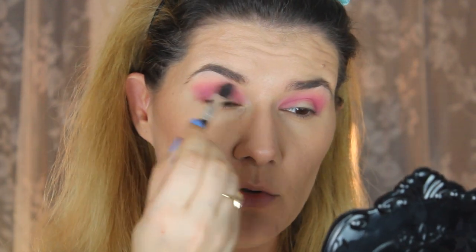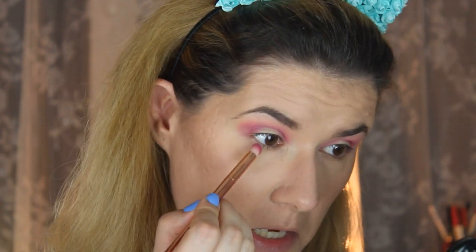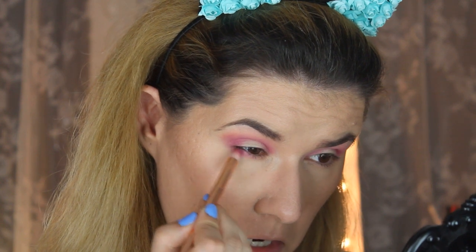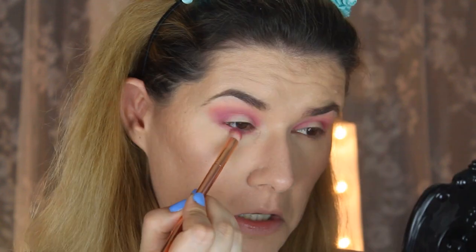With the clean blending brush we are going to blend a little bit more. Now with that same small brush I'm going to take this purple shade down here and take the first pink one too, and mix those two together. I think I know what I'm doing — I look like somebody punched me in the eyes.